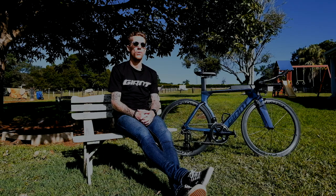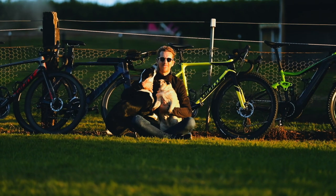Hi, my name's Tim Van Buerkle, professional triathlete, Giant ambassador. Welcome to my Giant quiver.